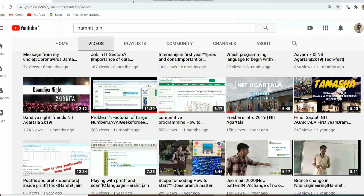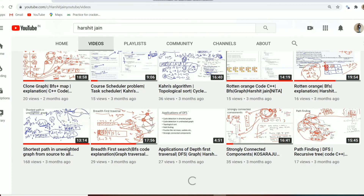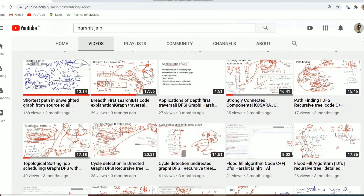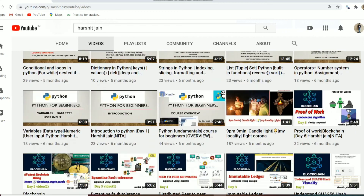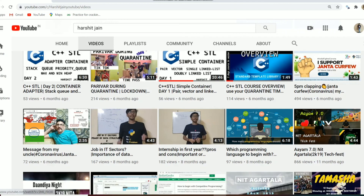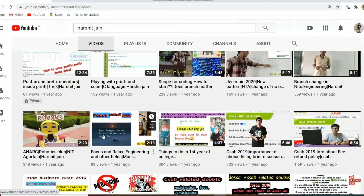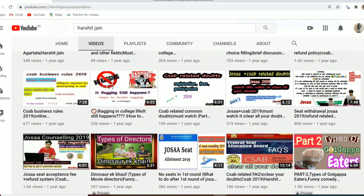If you want more reference regarding NIT Agartala, you can visit my YouTube channel, Harsit Jain. I have made videos covering NIT Agartala in terms of events, fun, and enjoyment — including Tech Fest videos, Freshers' videos, Hindi Sapta cultural events, Dandia Night, robotics events, and many others, which will help you get a good view of NIT Agartala.